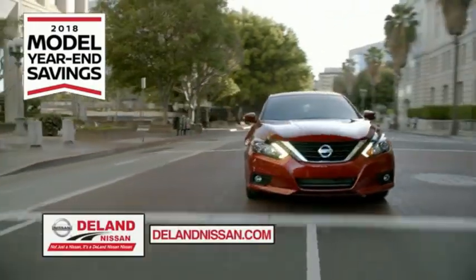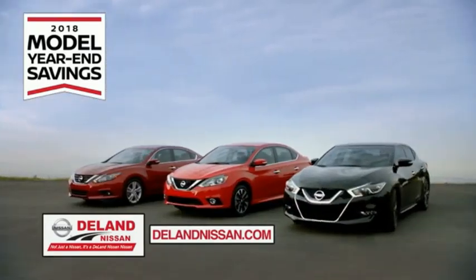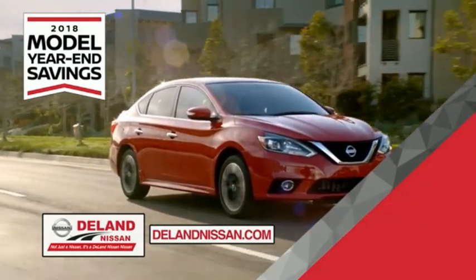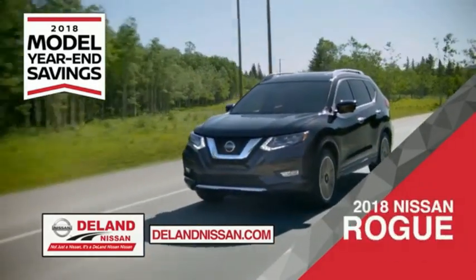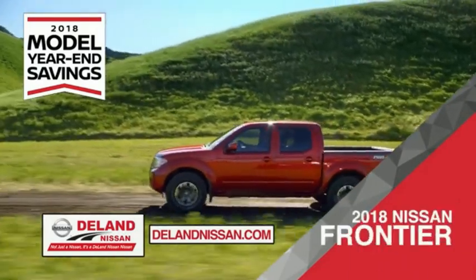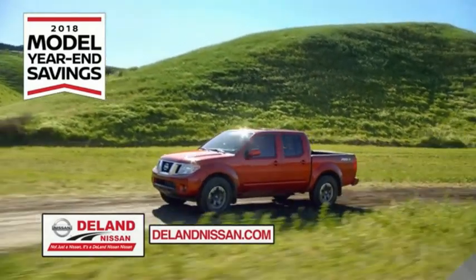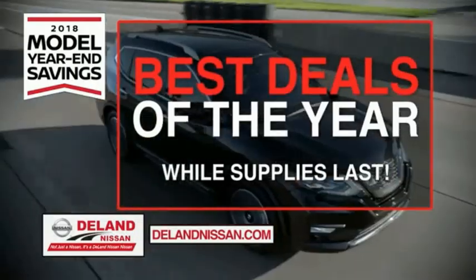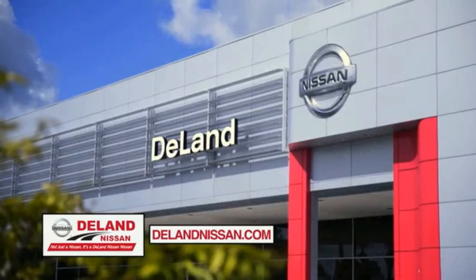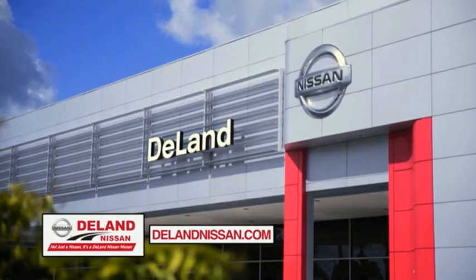Get ready to play big and save big with Deland Nissan during the 2018 model year in savings events. Save on the 2018 Nissan Sentra, impressively styled and crafted just for you, or the family-friendly SUV crossover, the 2018 Nissan Rogue or Rogue Sport. Or you can work smart and play hard in the 2018 Nissan Frontier Truck. Save big on all 2018 models before the end of the year, but only while supplies last. It's not just a Nissan — it's a Deland Nissan.